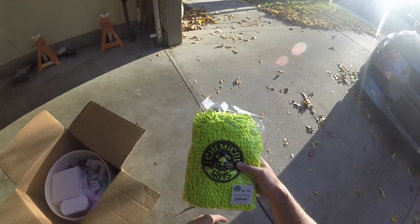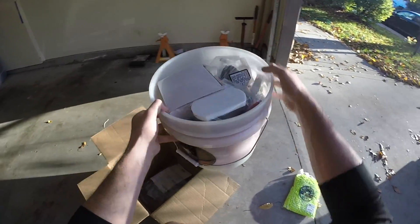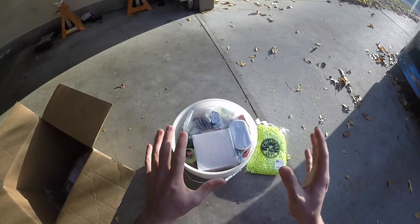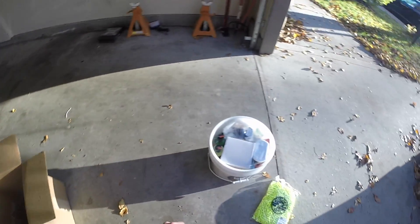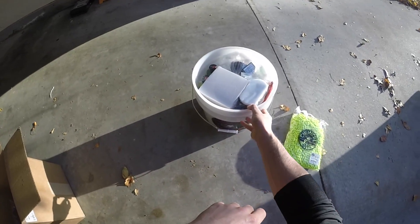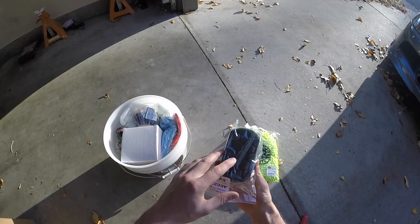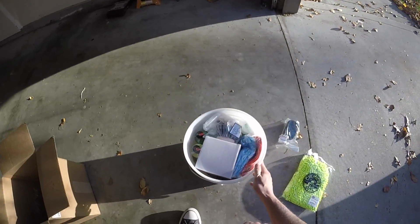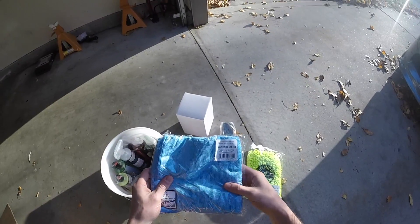So let's check out what I got: Chemical Guys microfiber, shammy cloth, a wash mitt, and then a giant 4.5-gallon Chemical Guys bucket — and there is a ton of stuff in this, a ton of stuff. Checking out the bucket, it's a 4.5-gallon bucket, looks really cool, has a little Chemical Guys logo on it, nothing special. Looks like we have a foam applicator — I'm guessing this is probably for tire dressing or just applying dressing to black vinyl trim. We have a box which I'll open in a second.